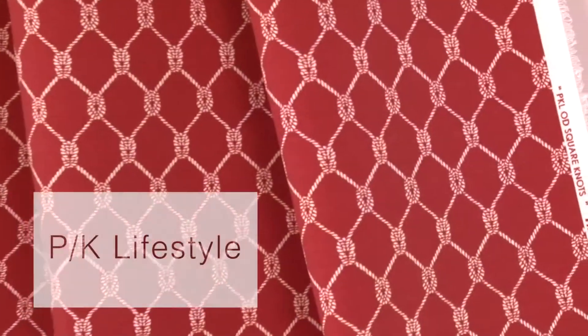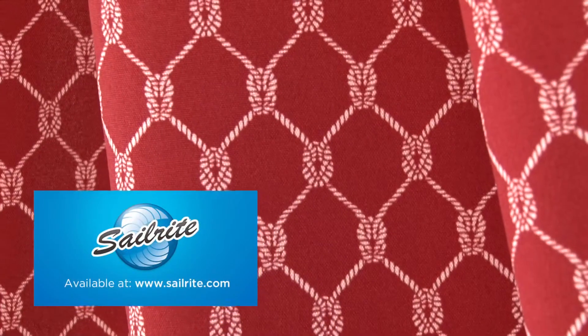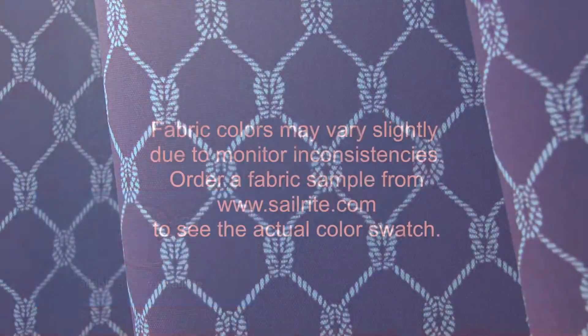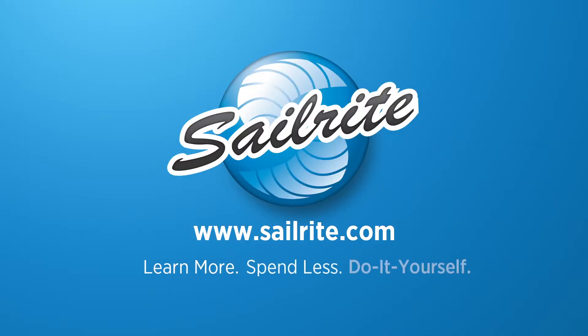PK Lifestyles Outdoor is perfect for cushions, umbrellas, and outdoor drapery panels. It is intended for occasional outdoor use only, not for use with indoor upholstery projects.